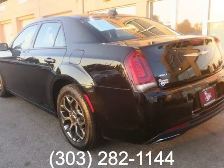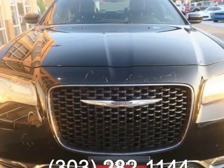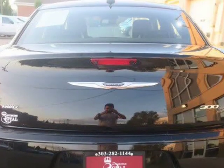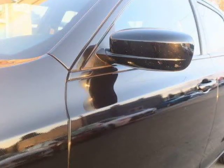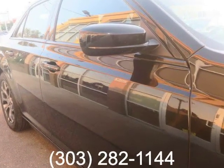The sport-oriented 300S comes with 19-inch wheels, heated and power-adjustable front seats, leather upholstery, LED fog lights, remote start, transmission paddle shifters, real-time Sirius XM traffic information, and a panoramic sunroof.